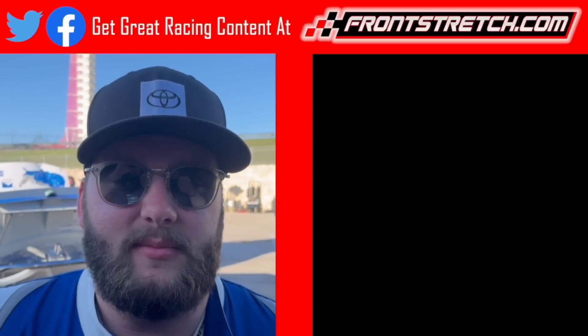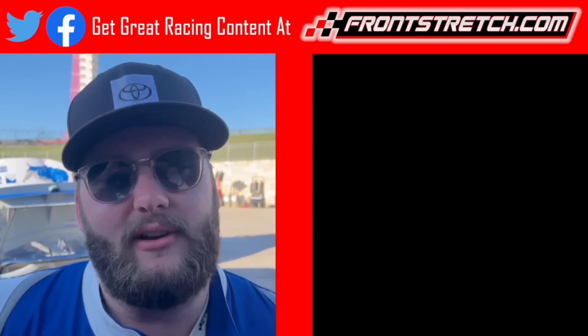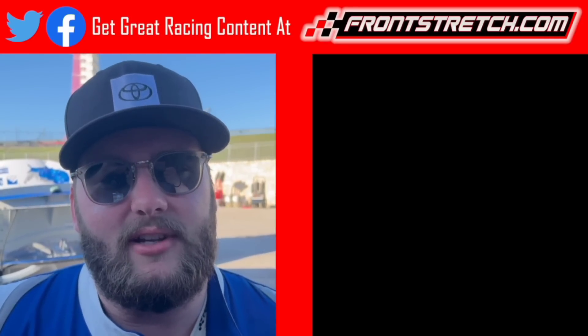This is Parker Chase. Make sure to hit that subscribe button and check out some of our other videos over here on the right. And be sure to visit frontstretch.com for more racing content.